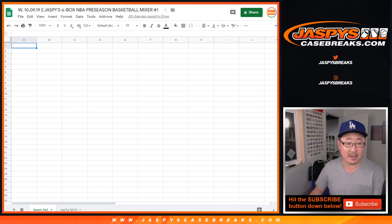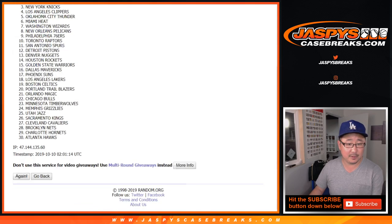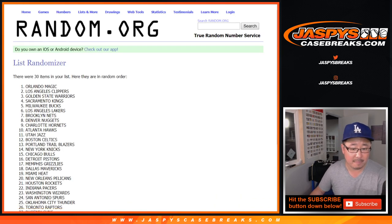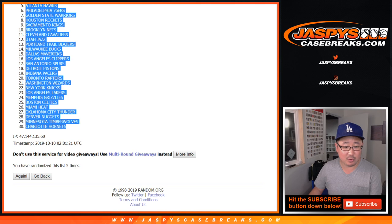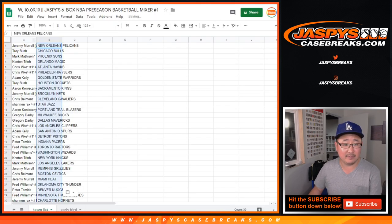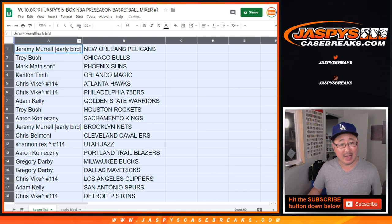Let's go to the team list tab and randomize one and a four, five times for the teams. One, two, three, four, and a one — fifth and final time. Good luck everybody. After five times: Pelicans down to Hornets. Jeremy Merle, you have the Pelicans.